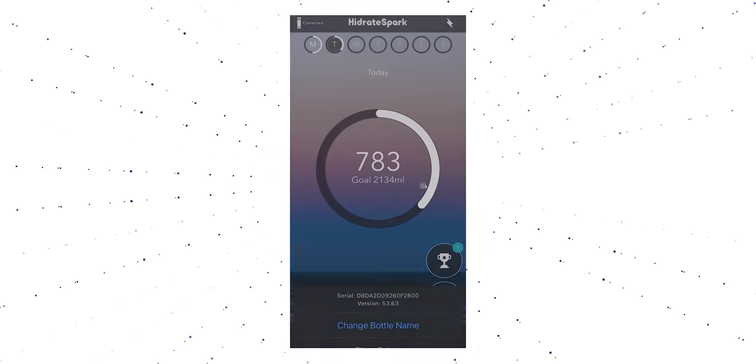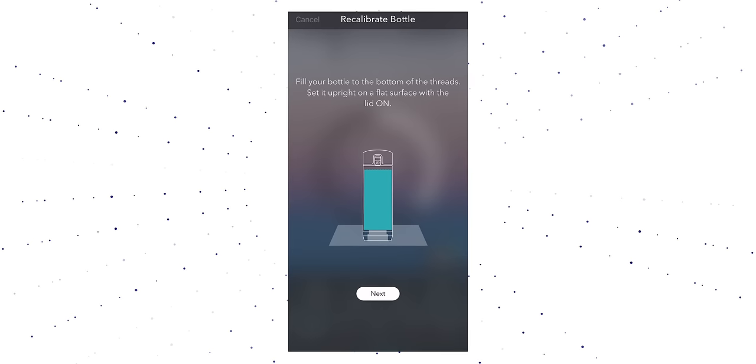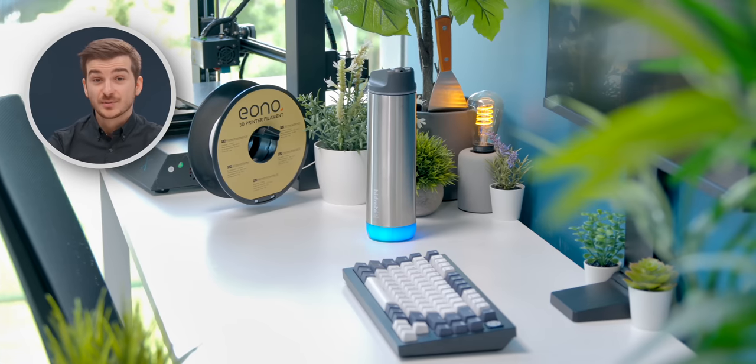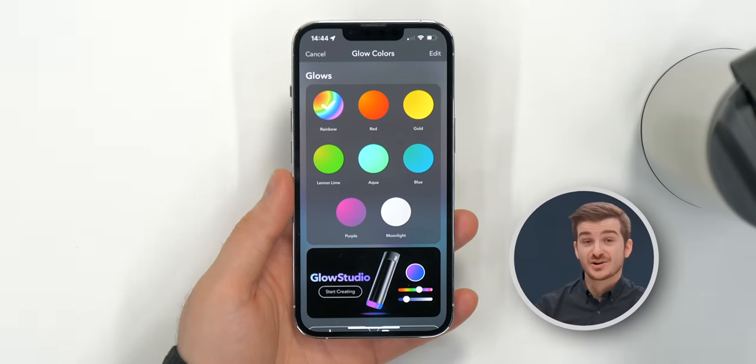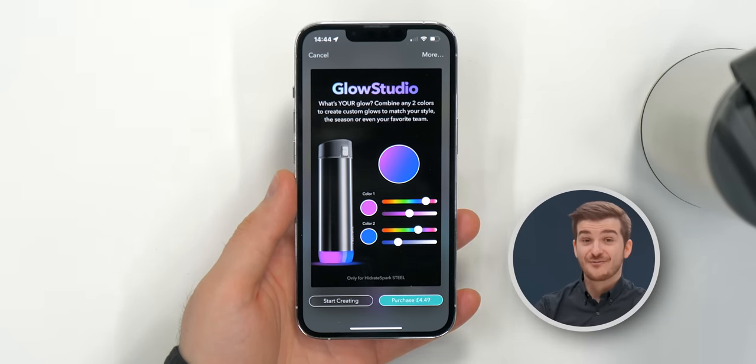Connecting it at first was also quite a hassle, as there's no on-off button and you have to recalibrate the bottle every time you remove the battery puck, which is usually when you want to wash it or charge it. And remember the LED base? You get a couple of colors to choose from, but if you want to create your own gradient, you actually have to pay £5 for an in-app purchase.